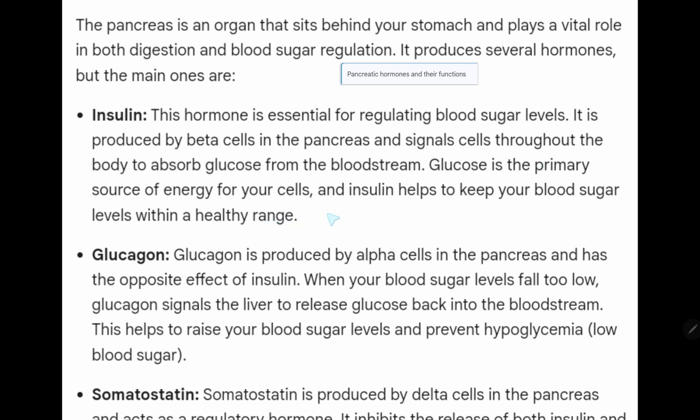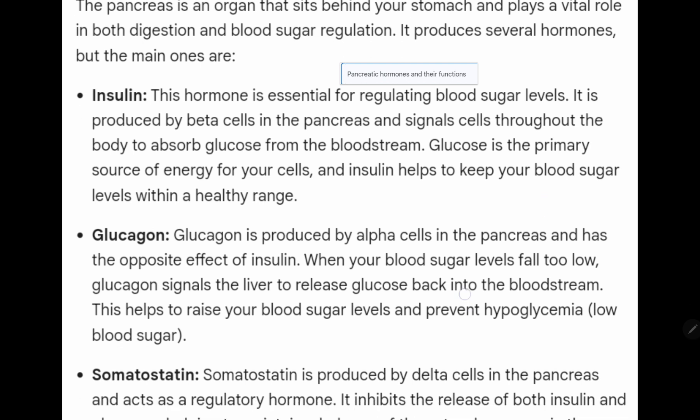Glucose is the primary source of energy for your cells, and insulin helps to keep your blood sugar levels within a healthy range.